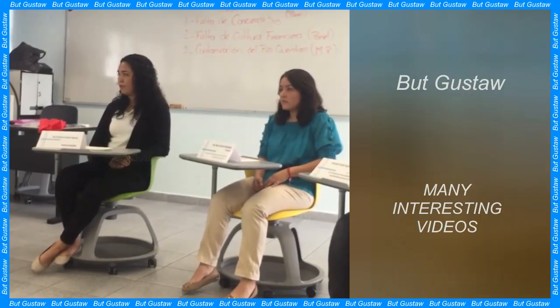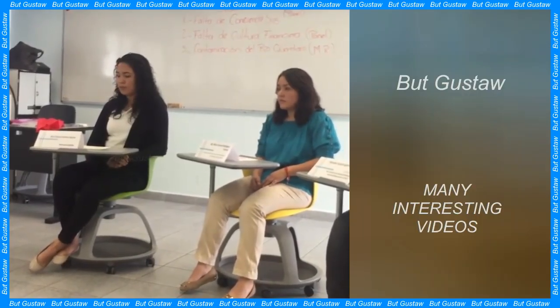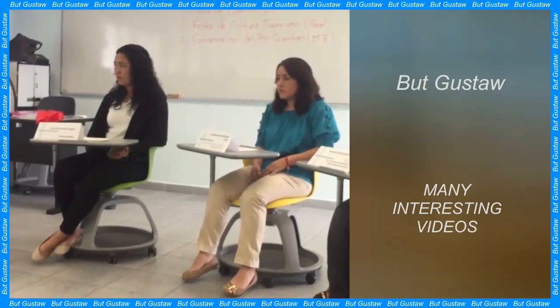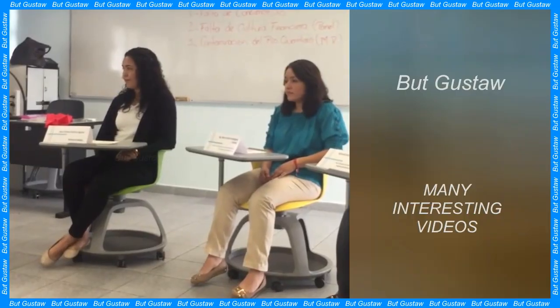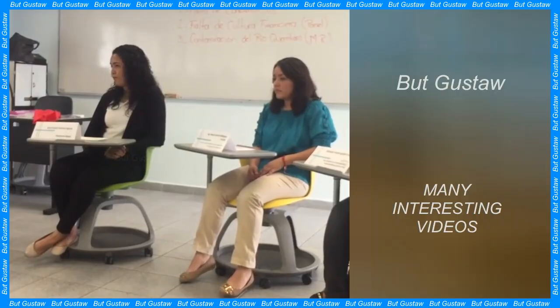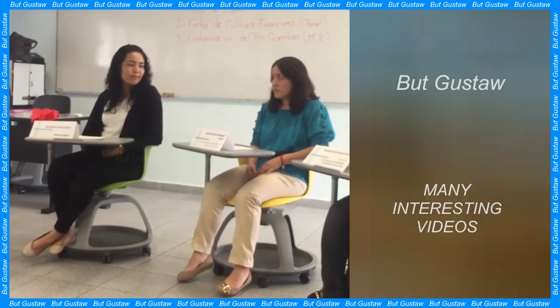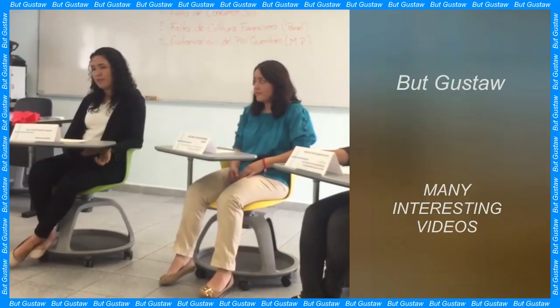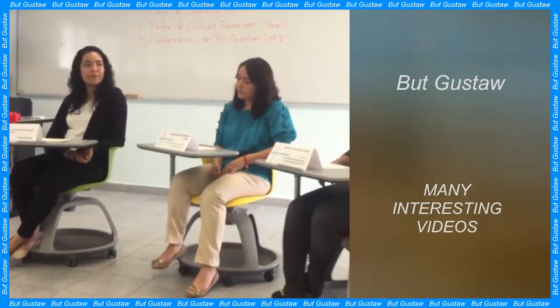They carefully looked at the famous Venus of Willendorf. Using cutting-edge research techniques, scientists determined that the rock from which the figurine was made came from hundreds of kilometers from where it was found in 1908. The description of the research and conclusions drawn from it were published in Scientific Reports.